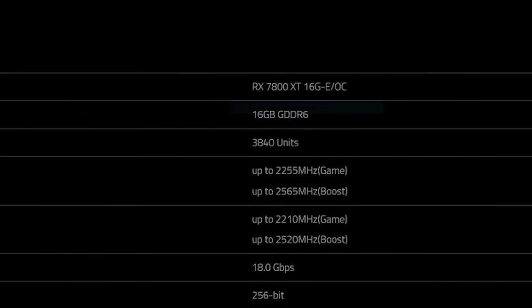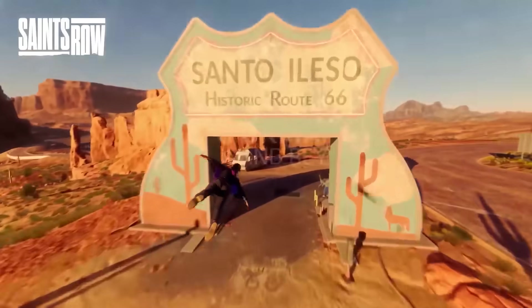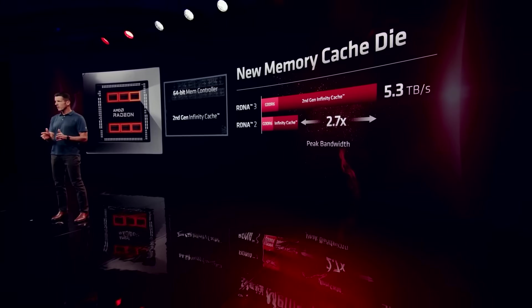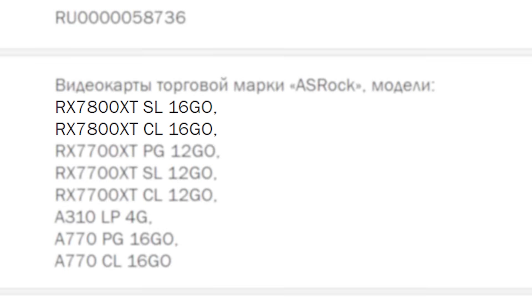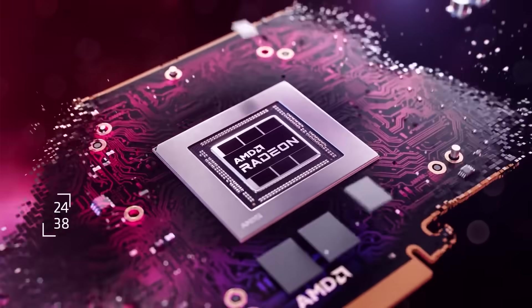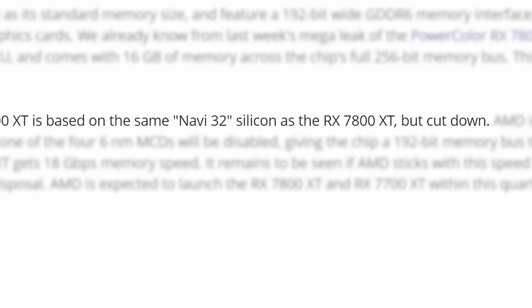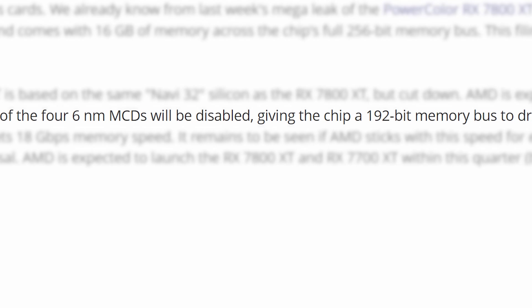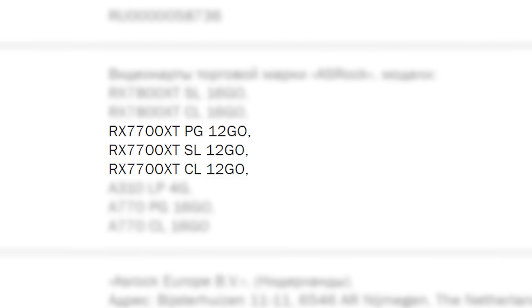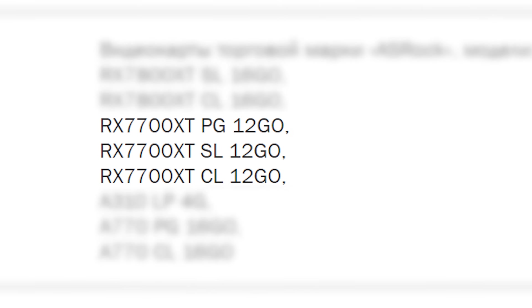Now back to the story: while the RX 7800 XT is essentially confirmed at this point, we still don't have much info on AMD's other GPUs — until now. In a new EEC filing by ASRock, they further confirmed the RX 7800 XT comes with 16GB of memory, and they also confirmed the RX 7700 XT, which is set to come with 12GB of GDDR6 memory — the same as the 6700 XT. According to leaks, the 7700 XT is based on a cut-down Navi 32 silicon with one of the four 6nm MCDs disabled, giving the chip a 192-bit bus. ASRock is planning to release three 7700 XT models and two 7800 XT GPUs.